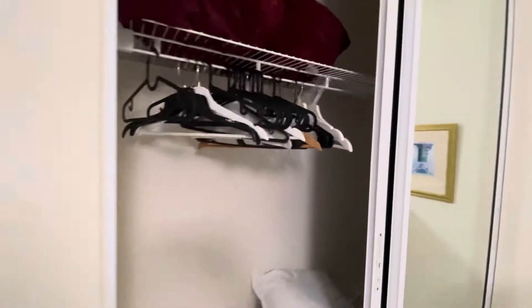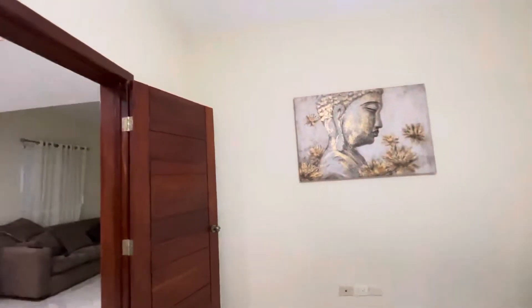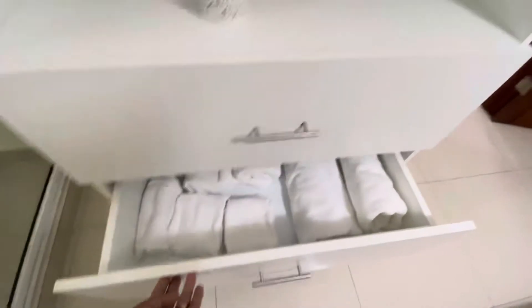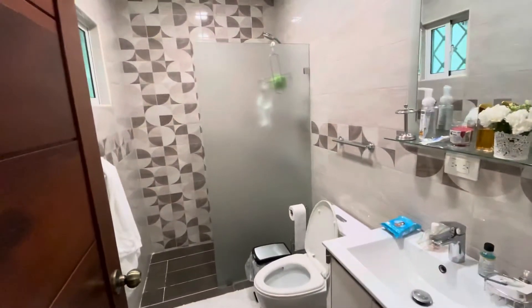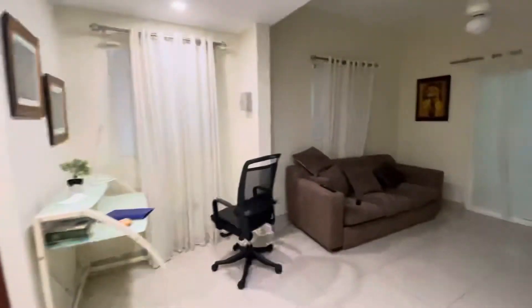One thing I like about this Airbnb that's not like the rest — sometimes you go to an Airbnb and you don't have towels, you don't have wash rags. In every room they have several, so there's no way you're going to run out of towels or anything like that, and I really like that. Again, all the bathrooms are similar to this, and there are three associated with the bedrooms. Pretty well-appointed and well-stocked.